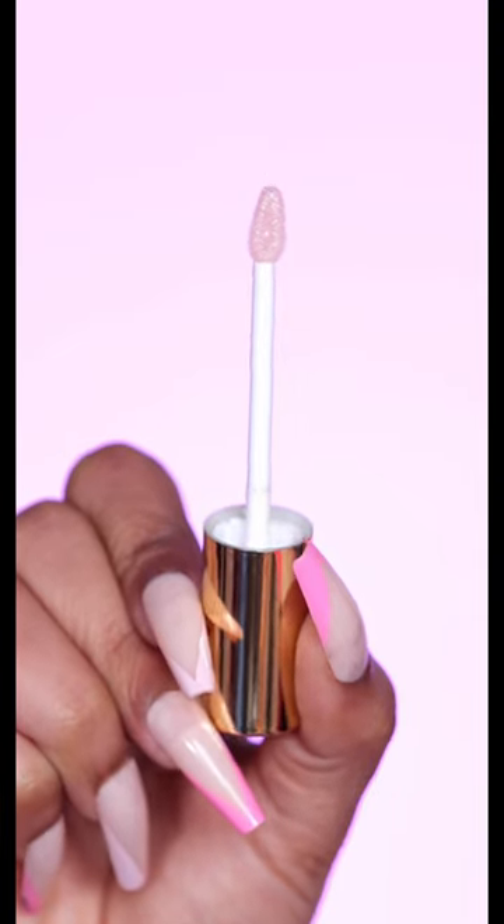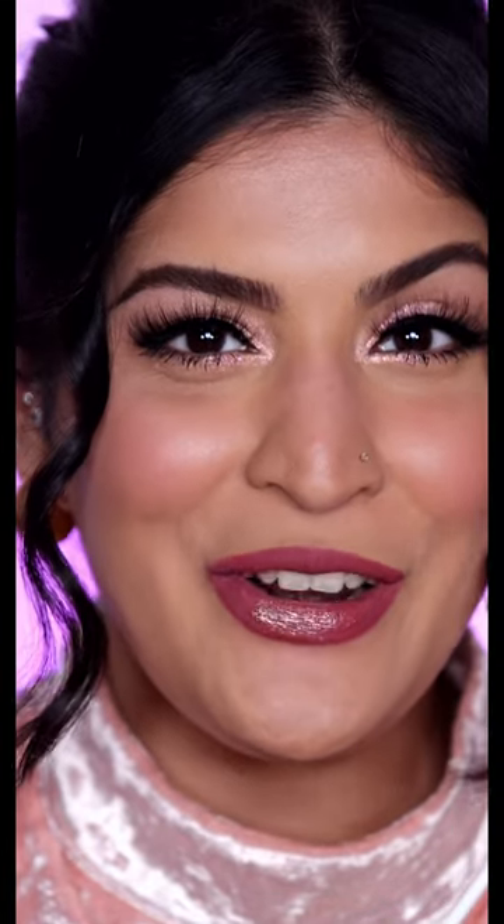It has a teardrop wand in it. I'm hoping for a magical first swipe, so here we go. And that was everything I wanted and more. Let's go one more time. That is so beautiful.